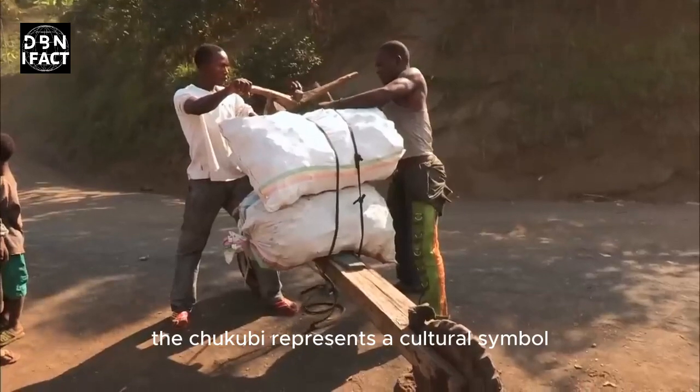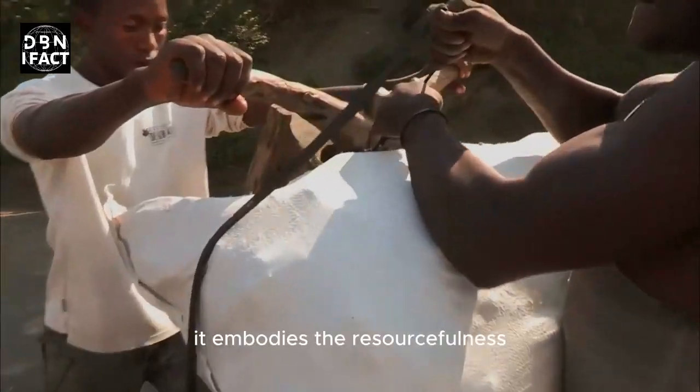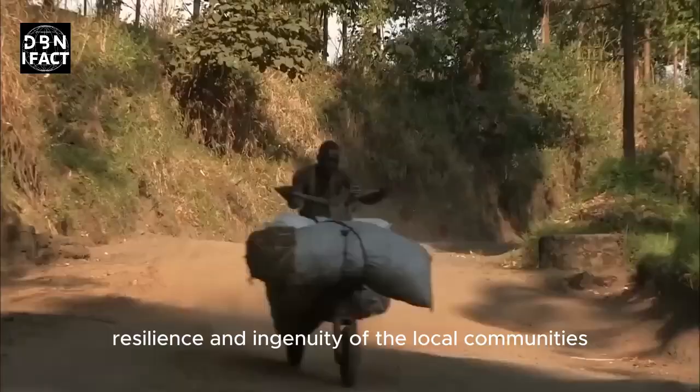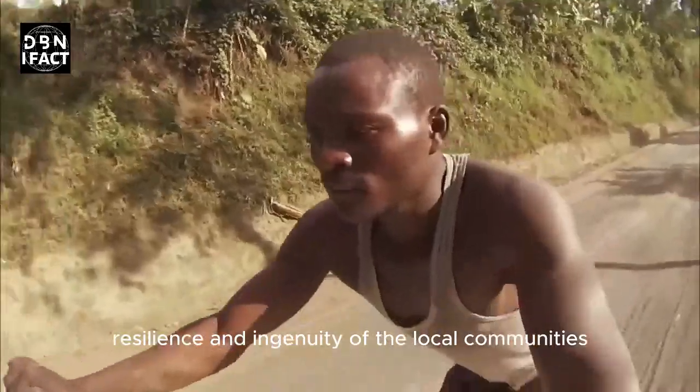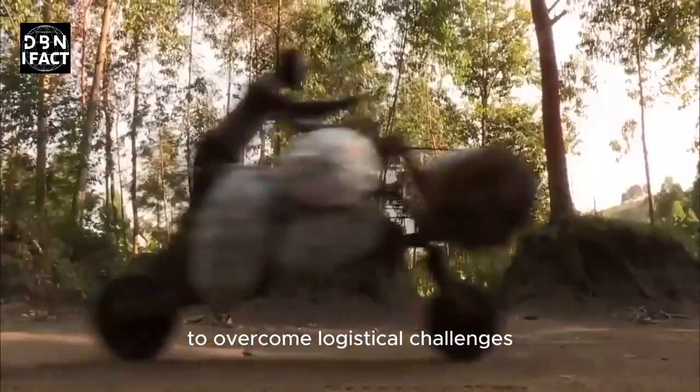Furthermore, the Chukudu represents a cultural symbol in the regions where it is prevalent. It embodies the resourcefulness, resilience, and ingenuity of the local communities who have devised this unique form of transportation to overcome logistical challenges.